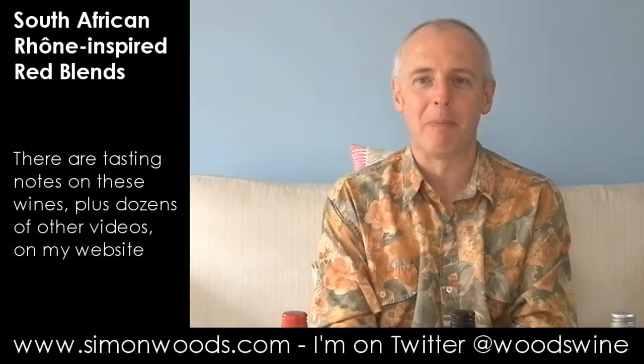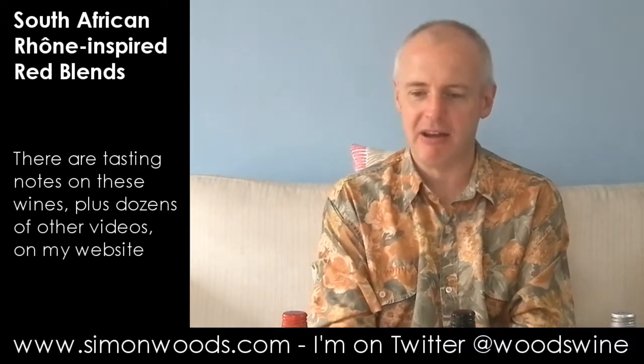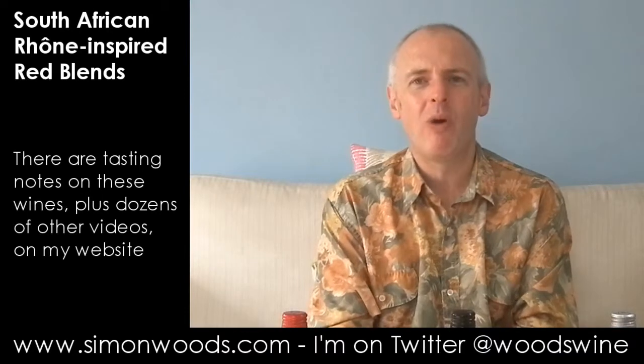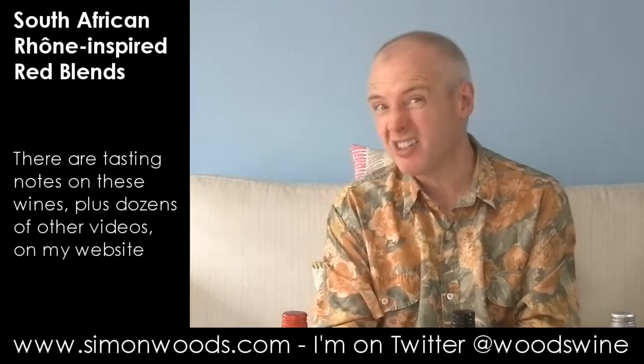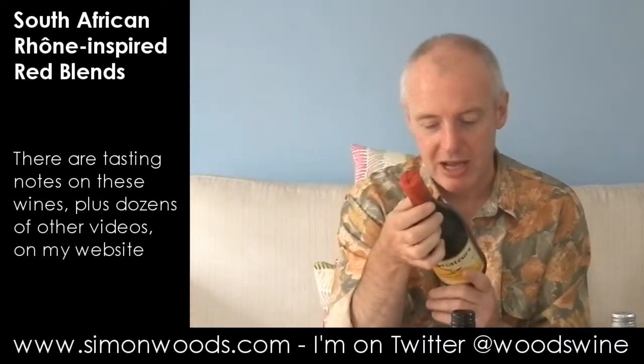Hi there, Simon from simonwoods.com. I have three blends from South Africa here in front of me, and where there are common threads — well, vaguely Rhône varieties, but some of the varieties in there aren't so Rhône. Like, for example, the first one — it's got a bit of Pinotage in there.